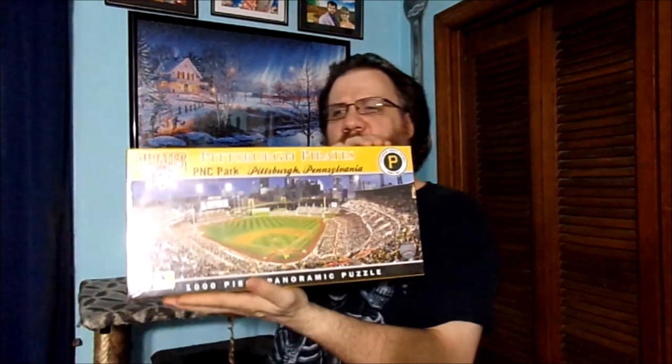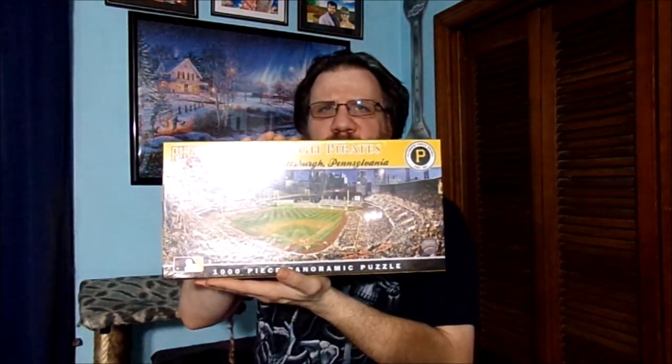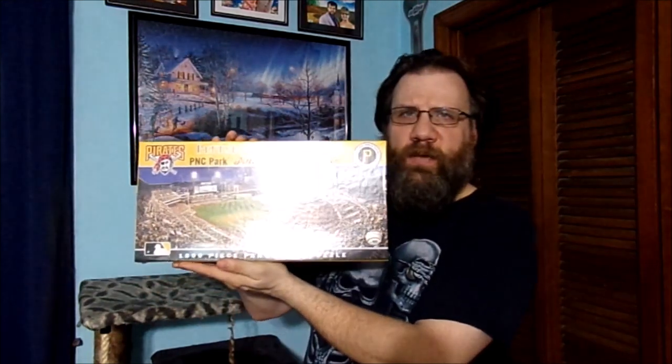I'm also spending time with my fiancé and my family. Something I picked up down at Goodwill was a brand new jigsaw puzzle — for only $5. It's basically this jigsaw puzzle right here. It's a 1,000-piece puzzle and it's a very nice jigsaw puzzle.